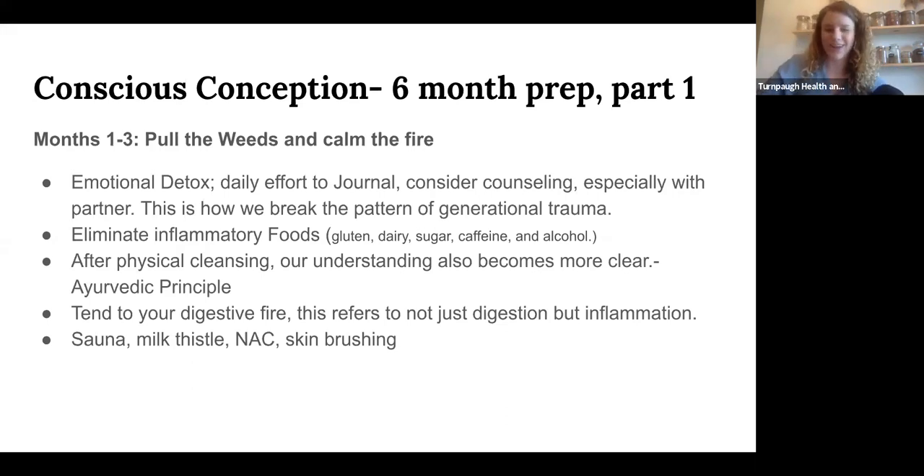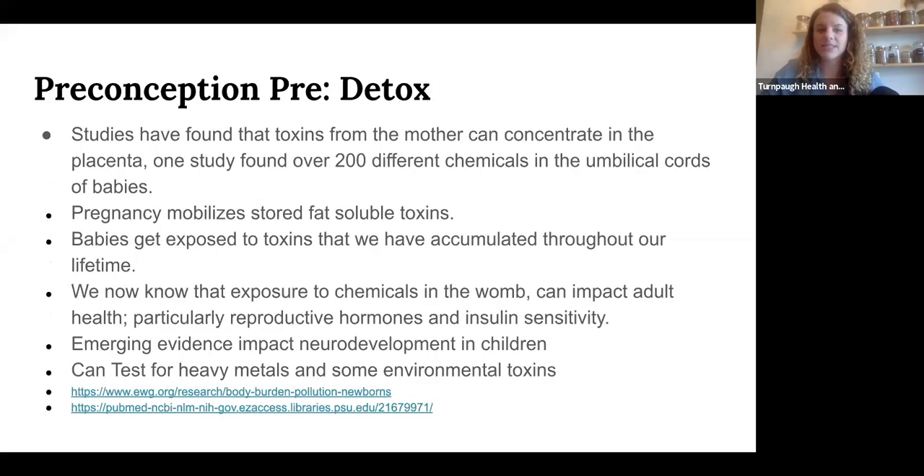This is a 3,000-year-old recipe for a healthy pregnancy, and now modern medicine understands why that traditional wisdom is very real. Chemicals and toxins — whether heavy metals like mercury and lead, or phthalates from plastic — tend to concentrate in the umbilical cord and pass through the placenta. Infants in the womb are exposed to many toxins, including fat-soluble toxins stored from the mother's entire lifetime that get mobilized during pregnancy, especially the first pregnancy. That's why a period of detox before pregnancy is so helpful.